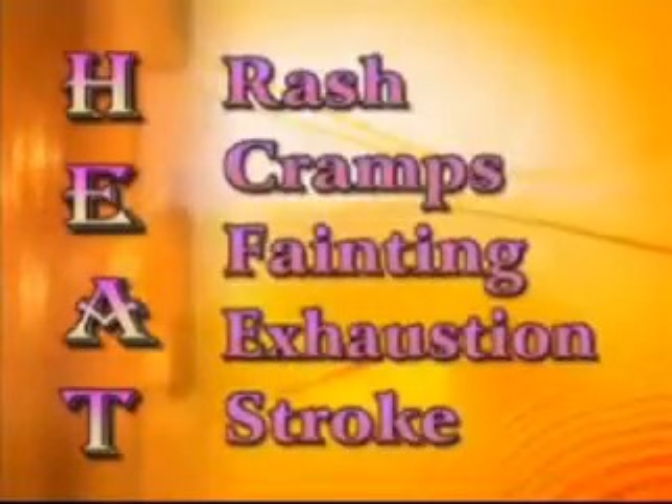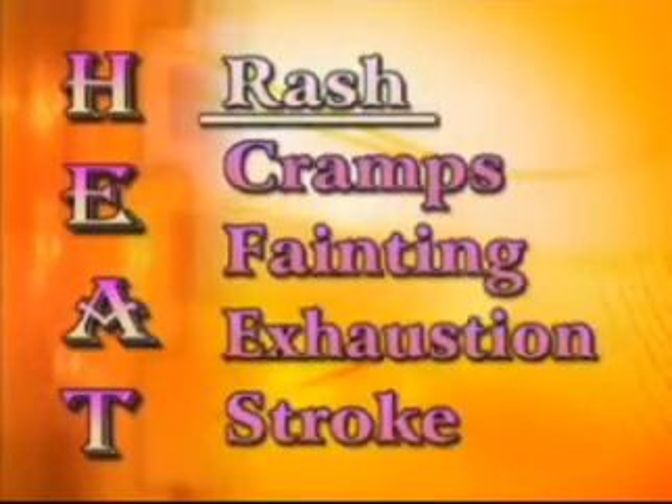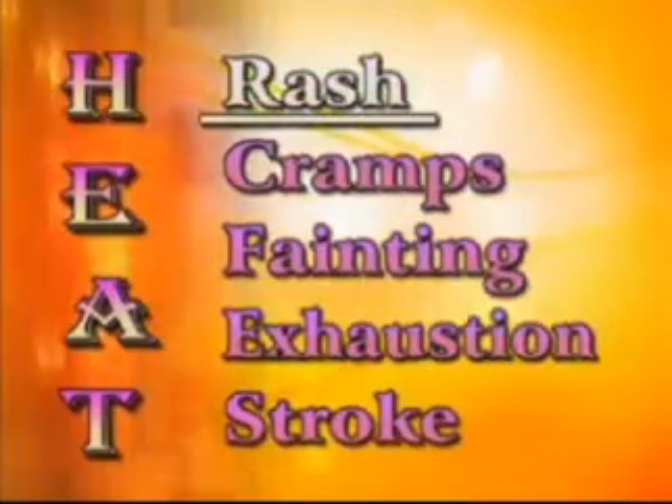There are five main kinds of heat illness, starting from the least to the most severe. The least serious is heat rash. This generally occurs under clothing and manifests itself in red blister-like eruptions that will itch like crazy. To treat it, allow the skin to dry by removing the offending clothes and rest a while in a cool location.